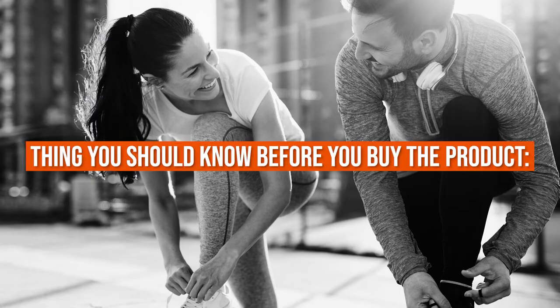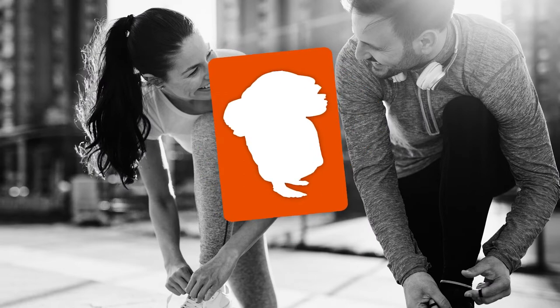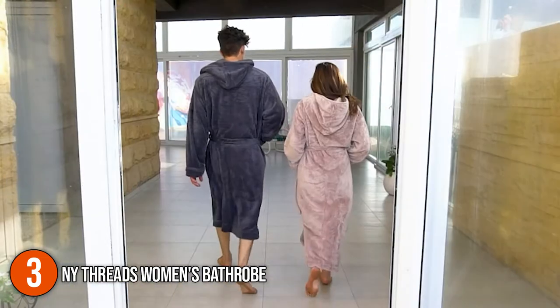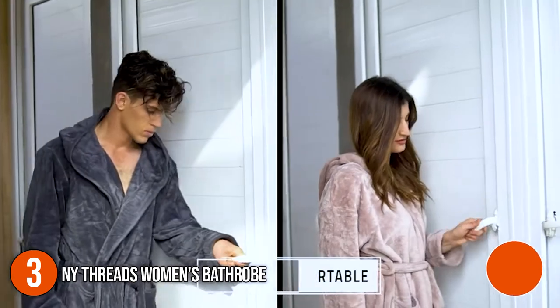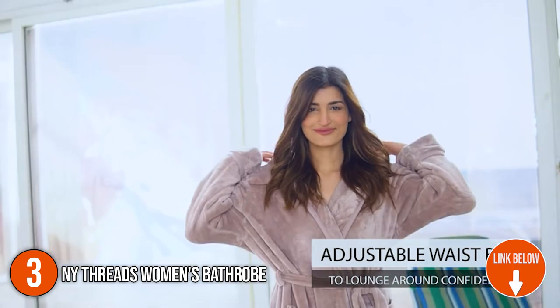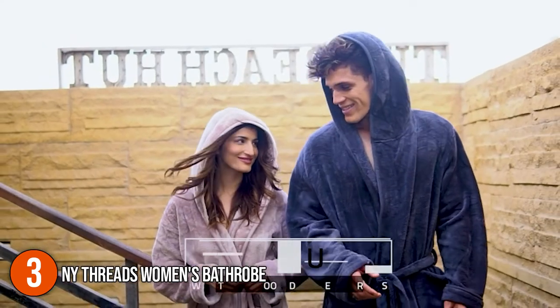Keeping all that in mind, the thing you should know before you buy the product is: the bathrobe is quite heavy since it's thick. The third bathrobe on our list is the NY Threads Women's Bathrobe. The NY Threads Bathrobe is made from the highest quality flannel fleece for great comfort. Its soft and fluffy nature greatly improves the user experience, allowing you to use it for an extended amount of time. With this full-length robe on hand, you can start and end your day in comfort, no matter what your day has in store.